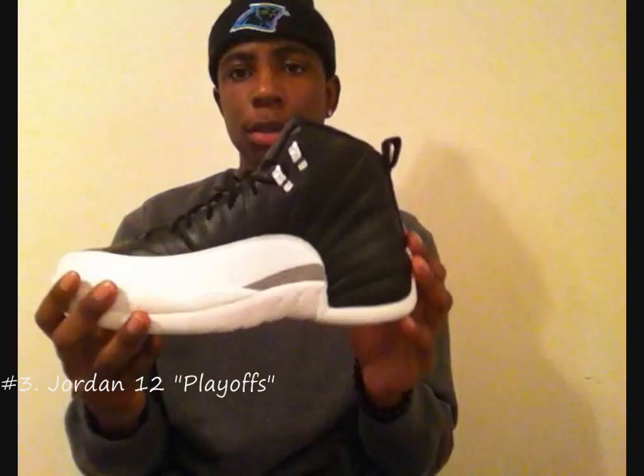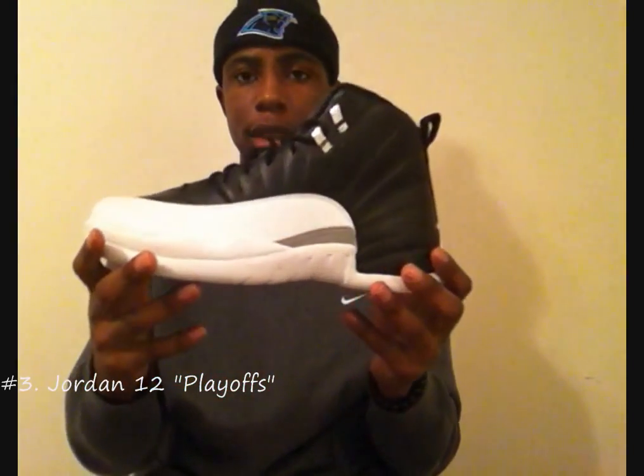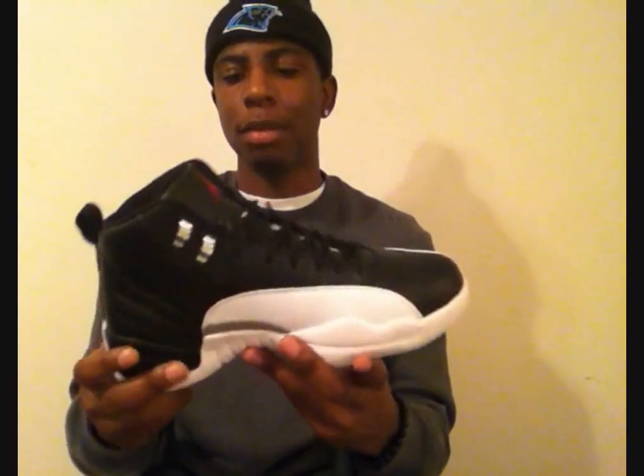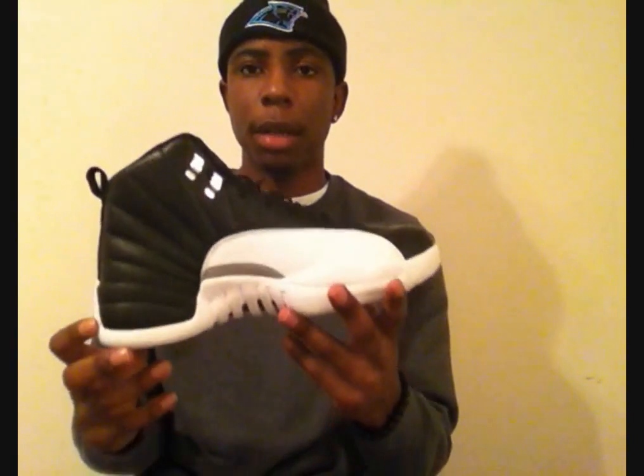Coming in at number 3, we got the Playoff 12s. This was a must cop for me — I love 12s, they're my favorite number Jordans, so I had to pick these up. It was hard to get in my area. People were acting shady over these, but I'm glad I was able to pick them up. The only thing I don't like is the white bottoms — I have to clean them after every time I wear them, and I wear them a lot. But other than that I'm happy with the quality. Number 3: Playoff 12s.